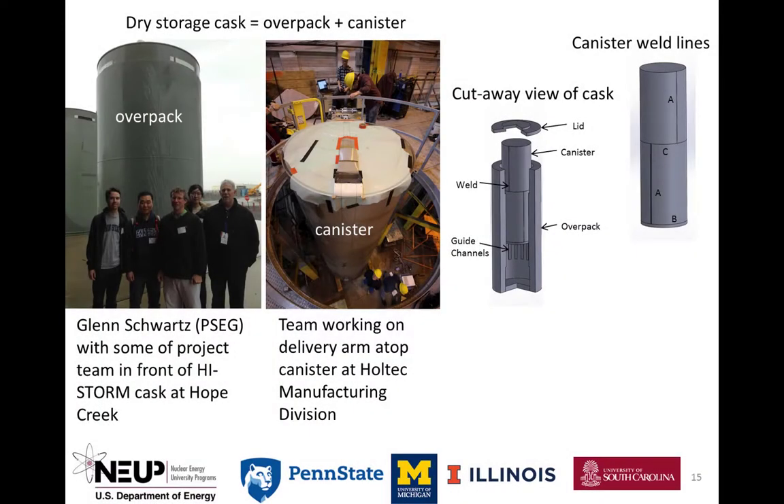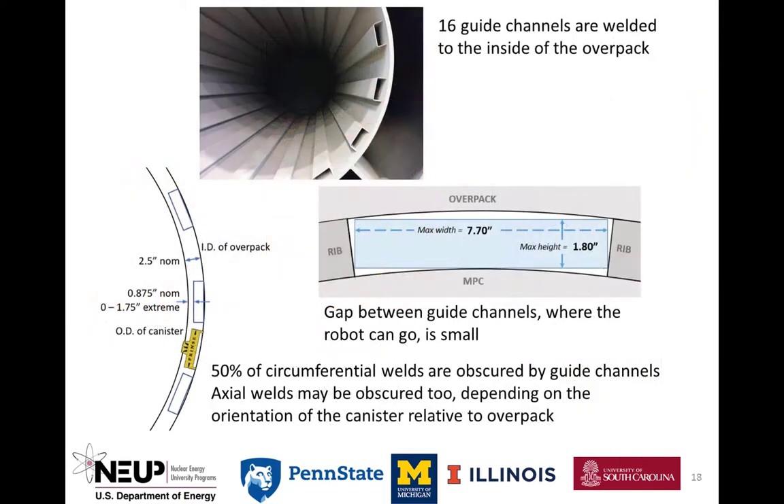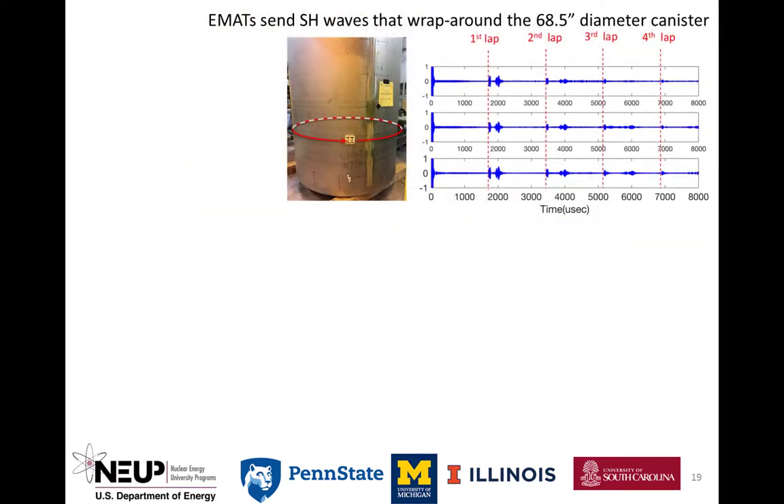The stainless steel canister contains multi-pass, full-penetration welds, whereby the heat-affected zone has high tensile residual stresses and chromium-depleted grain boundaries, making the material susceptible to chloride-induced stress corrosion cracking. The welds of most concern are at the bottom, around the circumference, and in the axial direction. The guide channels inside the overpack limit access. Any non-destructive inspection technique requiring direct access to the canister surface, such as visual, ultrasound, and eddy current, is severely limited. But ultrasonic shear horizontal, or SH waves, can propagate long distances — in fact, they can circumnavigate the canister many times.